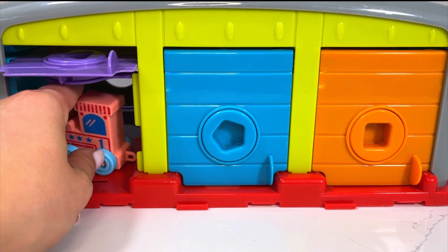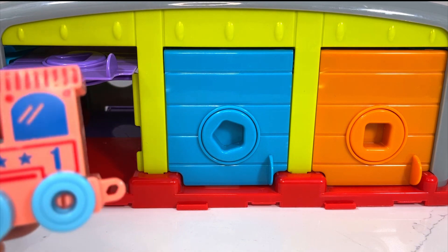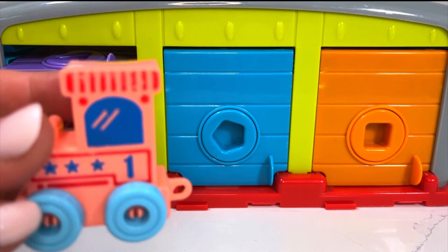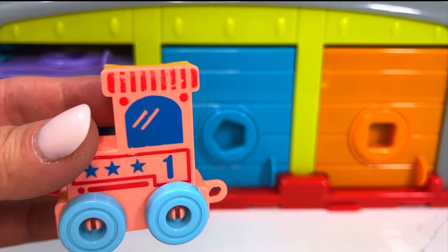And we've got the front of the train, which is called an engine, because it contains the locomotive, which is the primary source of power for the train.